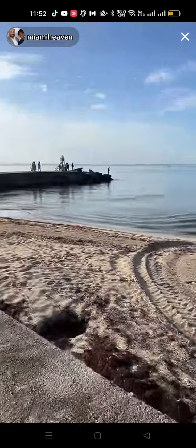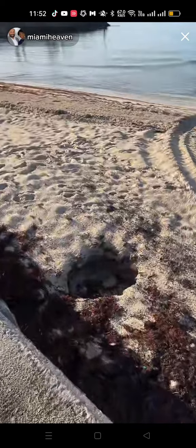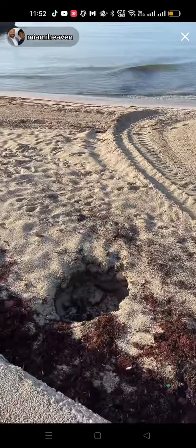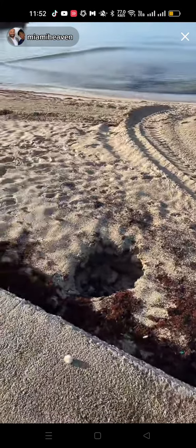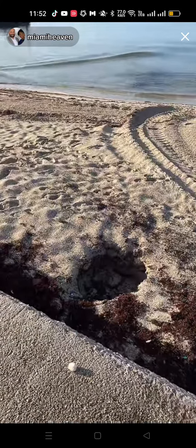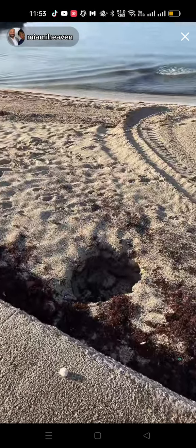And you see this? Notice how big this is now. If they don't fill this by the end of the day, I'm going to be here later. Unless it's windy and I'm somewhere else, but it's likely I'll be here. This is a sinkhole. Let me show you what's happening.